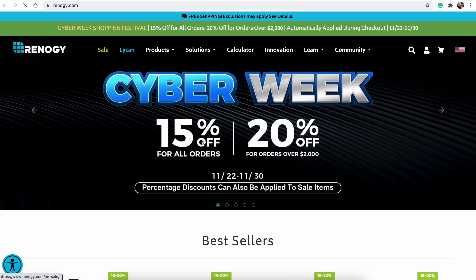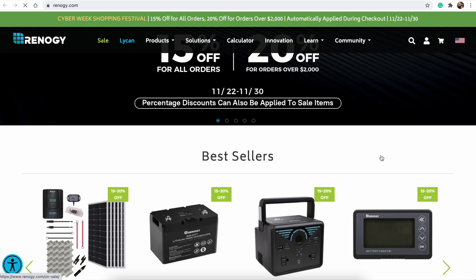Renogy has a sale across their entire site — I'll put a link down in the description and in the first pinned comment. If you're looking for solar panels, that's usually a pretty good price to pick them up with mounting brackets and all that. They have bundles we've used for our own RV solar setup. Also, Harvest Hosts has 20% off right now — so if you've been waiting for a sale to sign up for Harvest Hosts, this is a good time.